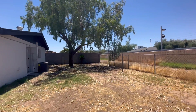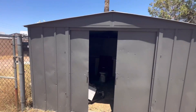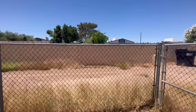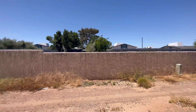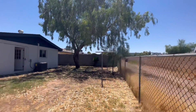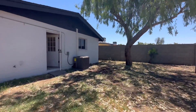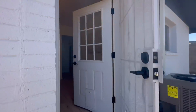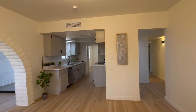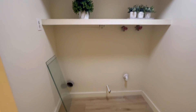Out back you've got a nice established tree, and it looks like there's some type of trail or alley access behind the property. We have a shed over here. The backyard is going to need a little bit of TLC, but it's not a bad size. And there's the new AC unit.